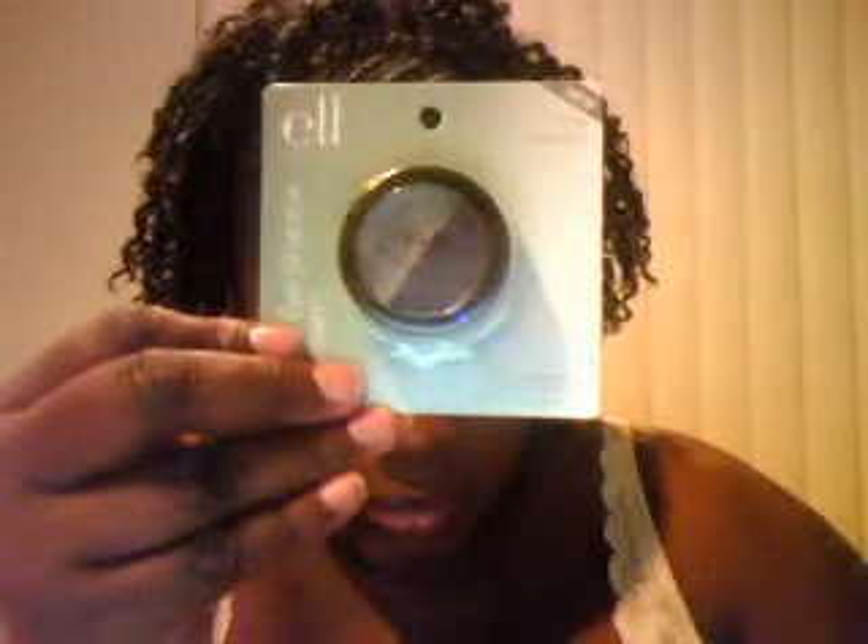This is the duo eyeshadow cream in blueberry and mixed berry — pretty colors, we'll see how it goes. Another blush in Flushed — see that.